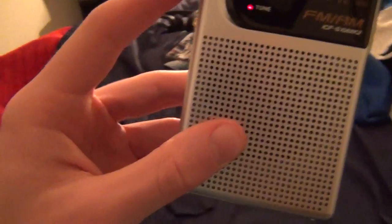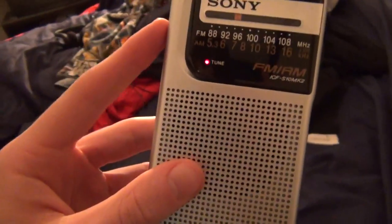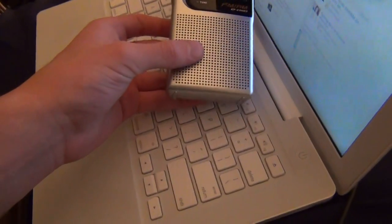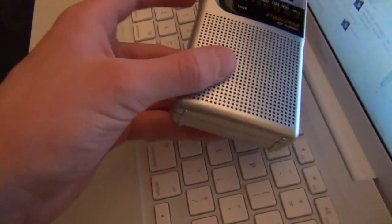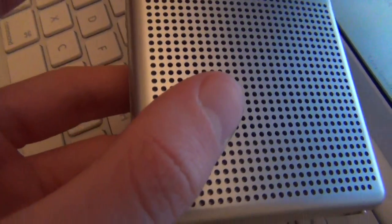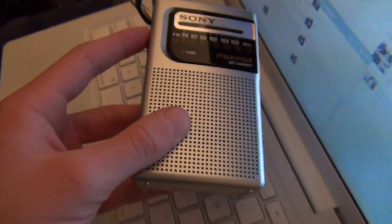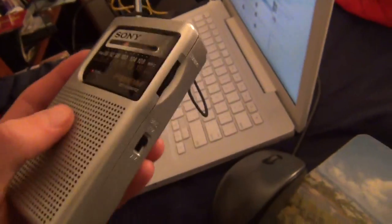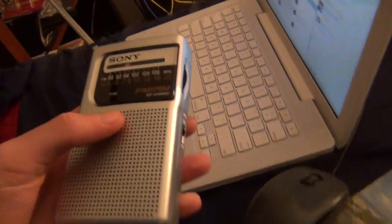The radio's on now and we're going to move it near my computer. There was a little bit of crackling in the signal when I moved it close to the laptop.